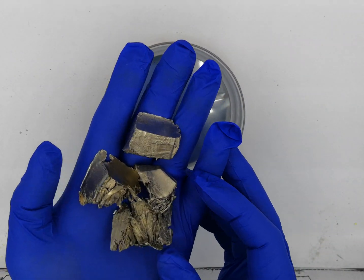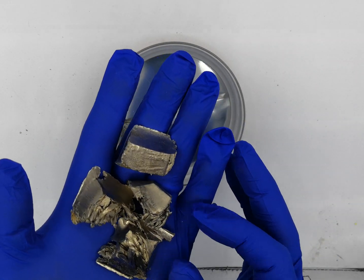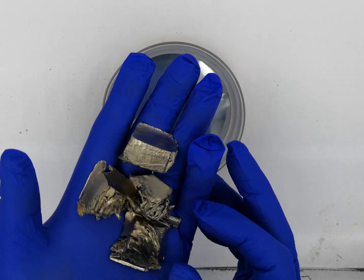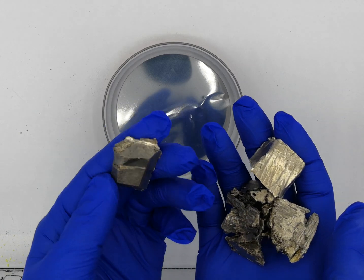Here I have about 100 grams of ytterbium in my hand. This is the 99.95% purity. This is what ytterbium metal looks like.